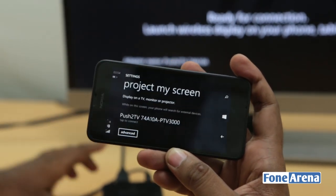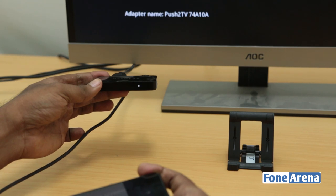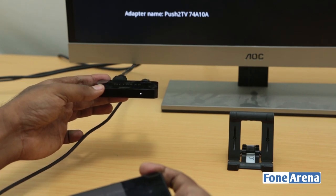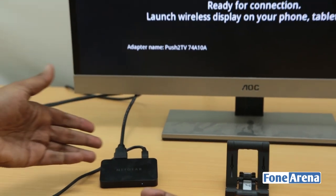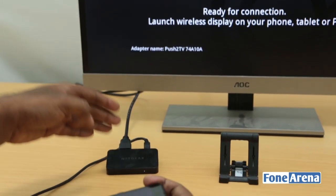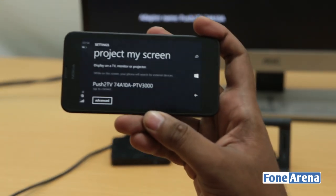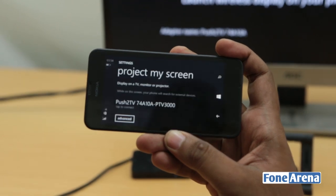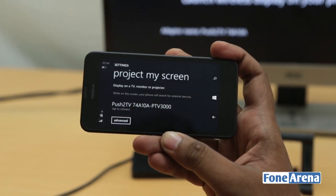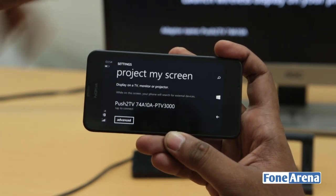You might have already known we have this Netgear Push2TV 3000 unit with Miracast and wireless display functionality. It works with all Android devices that support it and all Windows 8.1 devices, and thanks to Windows Phone 8.1 being on the same level as Windows 8.1, we have this Miracast functionality built in right now.